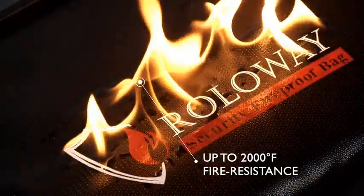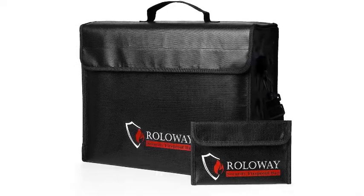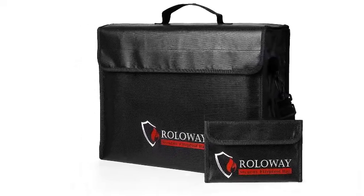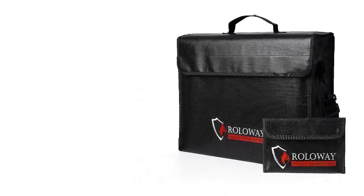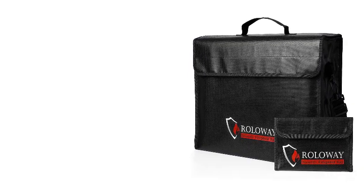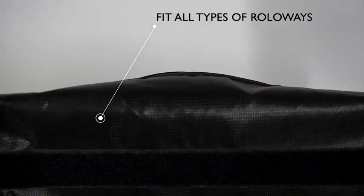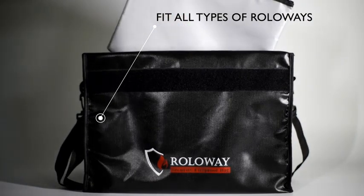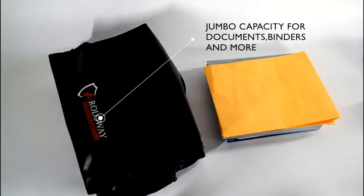Lockable zipper plus wider hook-and-loop closure: our fireproof money bag is equipped with a high-quality, durable zipper. The upgraded zippers can be locked together with a combination lock for additional safety — lock is not included. The width of the hook-and-loop closures is enlarged by 20%, while the seams of every fireproof cash bag are reinforced and stitched tightly, all to offer more protection for your valuables.